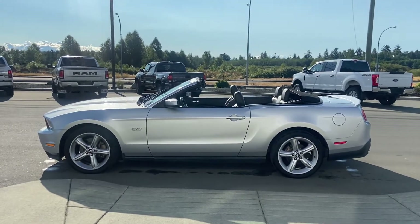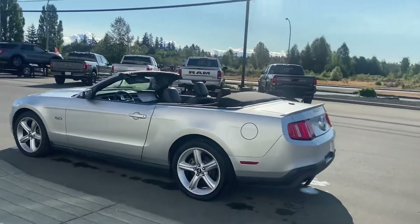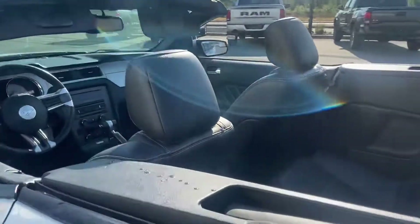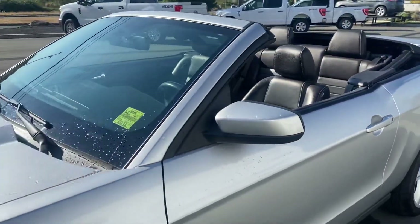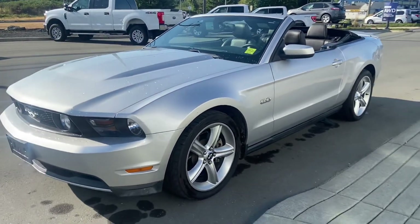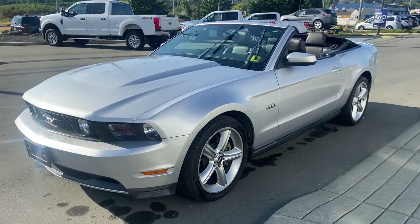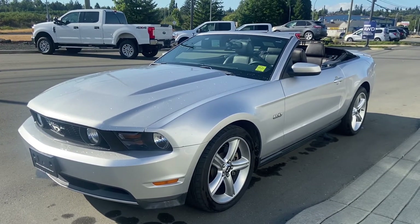2011, 5-liter Mustang GT — it's beautiful. If you would like more details, or would like to discuss how to make this baby yours, give me a call. My name is Jerry Johnson, this is Steve Marshall Ford Campbell River. The number to get a hold of me is 250-287-9171. Ask for Jerry — I look forward to hearing from you. Bye for now.